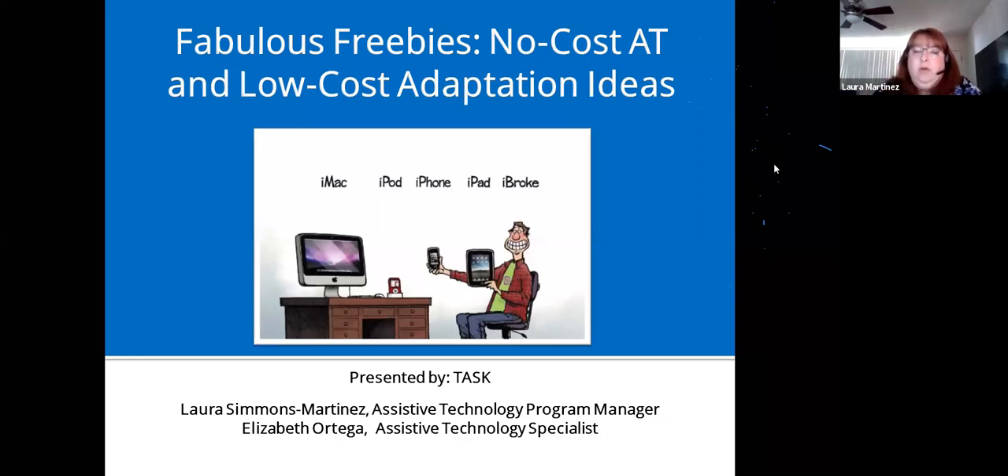Hello and welcome everyone to our Fabulous Freebies workshop. We typically do this workshop in person and it's usually three hours, so we're cutting it down to an hour and a half. In the interest of time we won't be showing everything, but we'll be talking about most of it and showing a little bit. If you have questions please type them in the chat box.